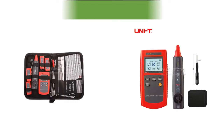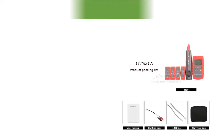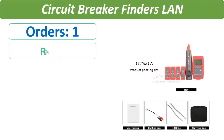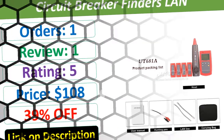Number 4. Check the description below for product link and full details.